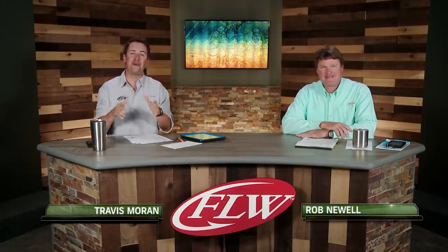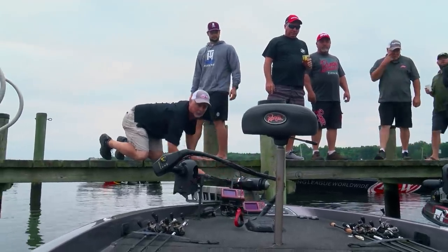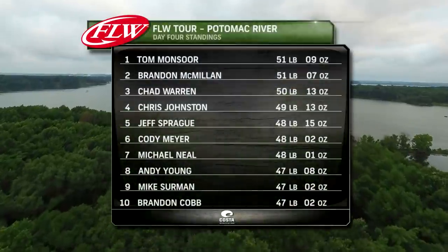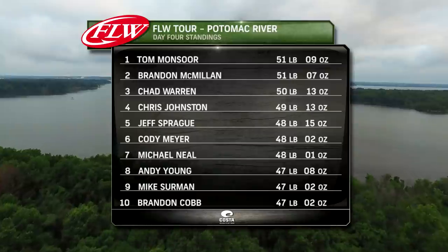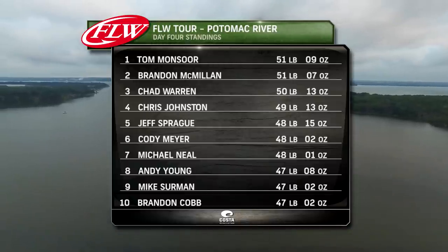Today we're going to go out and try to win this sucker. Woke up this morning, conditions are about like they were yesterday. Tides are pretty close to the same, so I think I've got a good chance. I'm going out in second place, and I came from 126th after day one — so I'm relaxed, I'm focused, I'm ready to go catch me some bass. Hopefully we'll catch a decent limit. Welcome back, everyone. It is our fourth and final day here on the Potomac River — it's a close race. Only two ounces separate Tom Monsoor and Brandon McMillan. Don't forget about rookie Chad Warren, who had a big day yesterday.